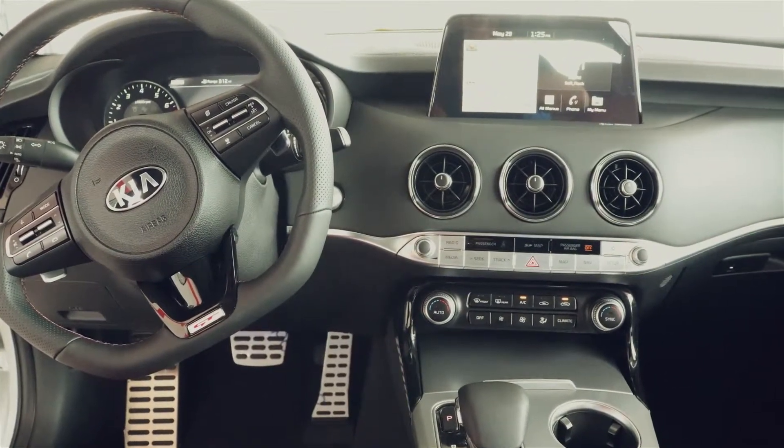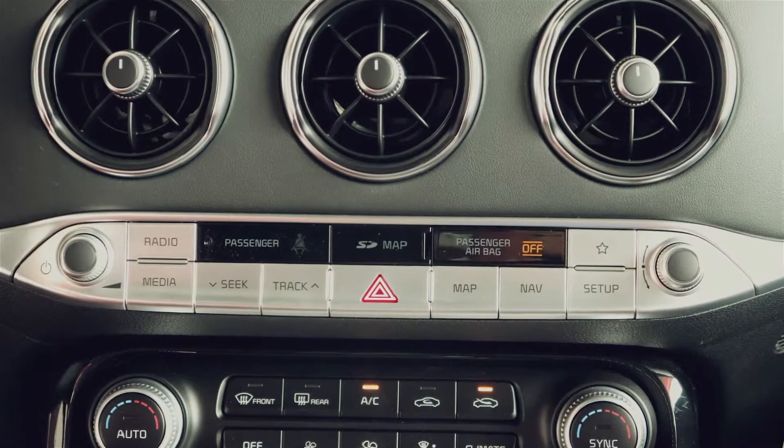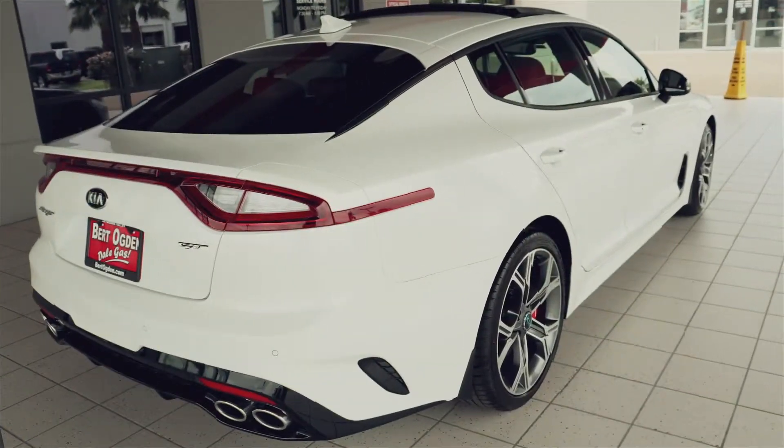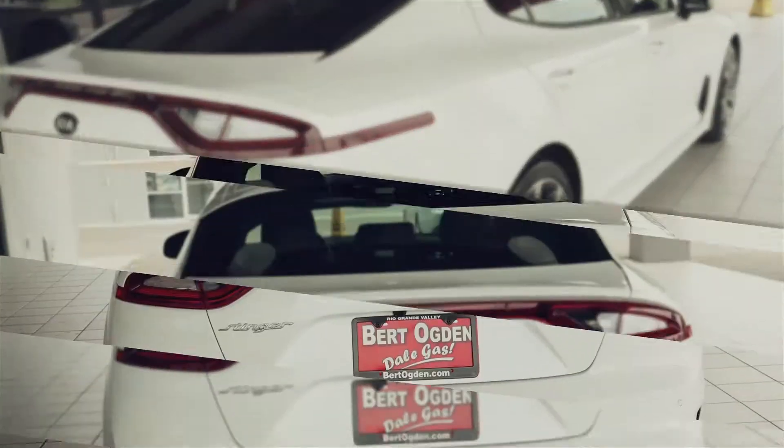I love how sleek this vehicle is and when I pull up anywhere heads turn. The GT version still allows me to get 25 miles per gallon on the highway. See why the Kia Stinger is an elegant masterpiece.